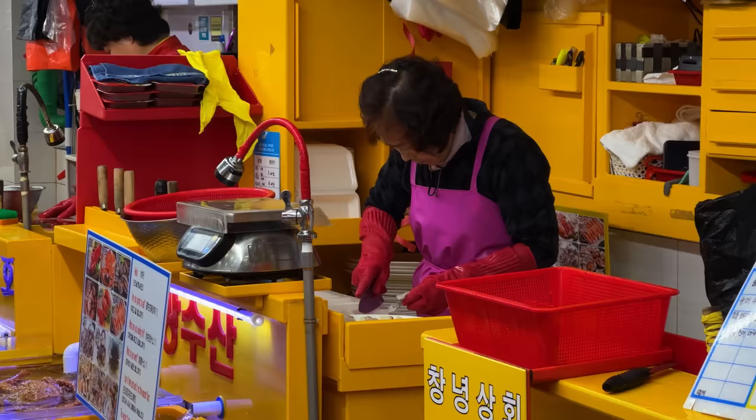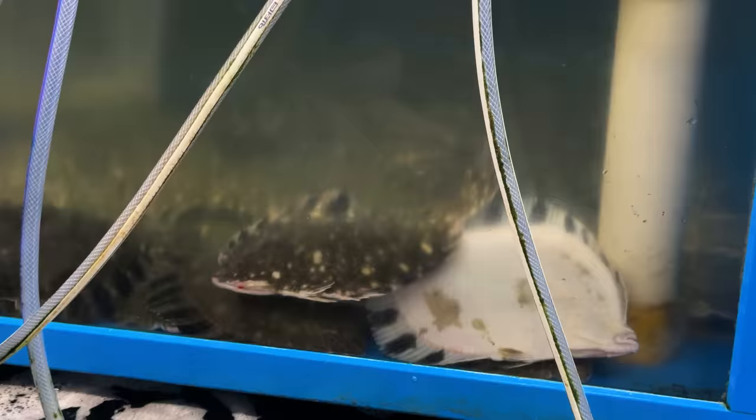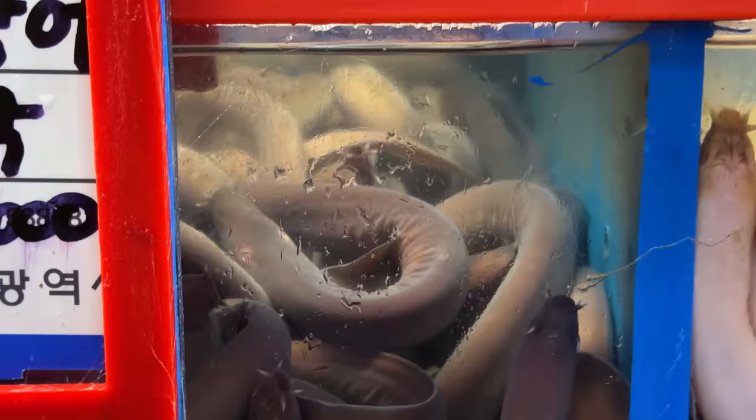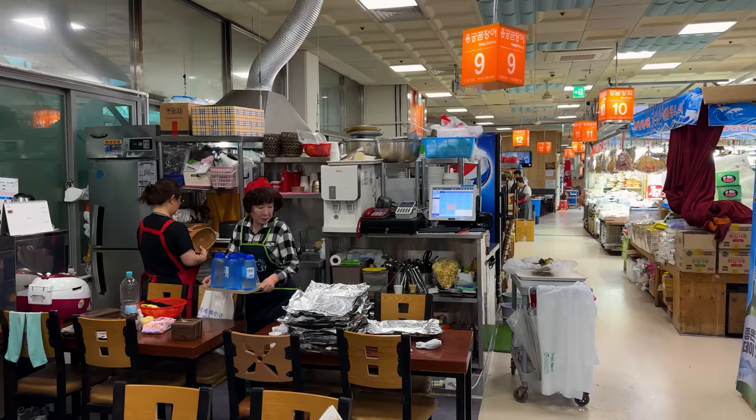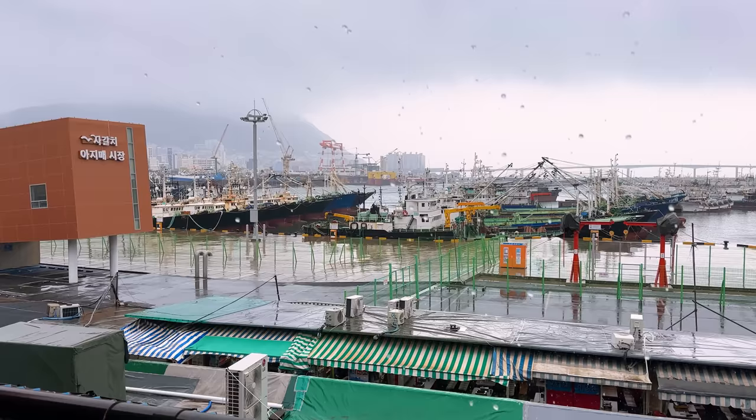Here's how it works. On the bottom floor, you have a lot of ladies selling their seafood. They have a myriad of different seafood options. We're going to look for unique, interesting, and expensive seafood. Once we buy the seafood, we can take it to a different place within the market where they will cook it. I haven't been back to Korea since well before the pandemic, and I am excited. Let's get started.